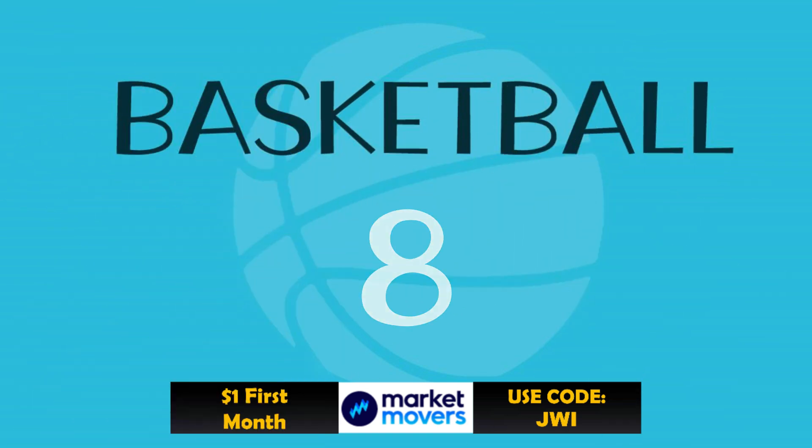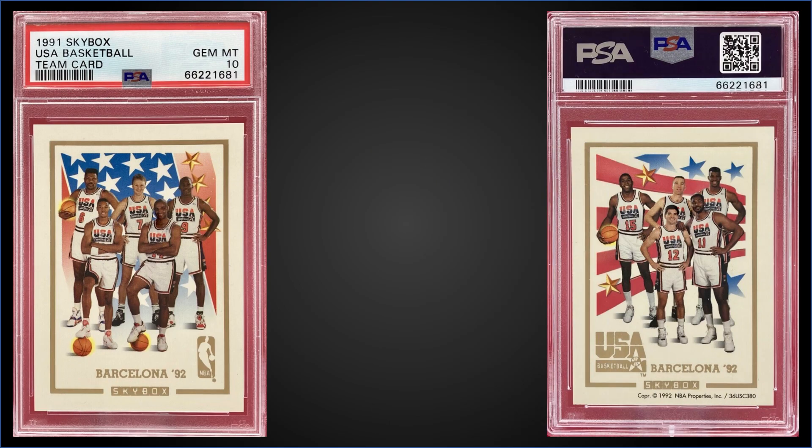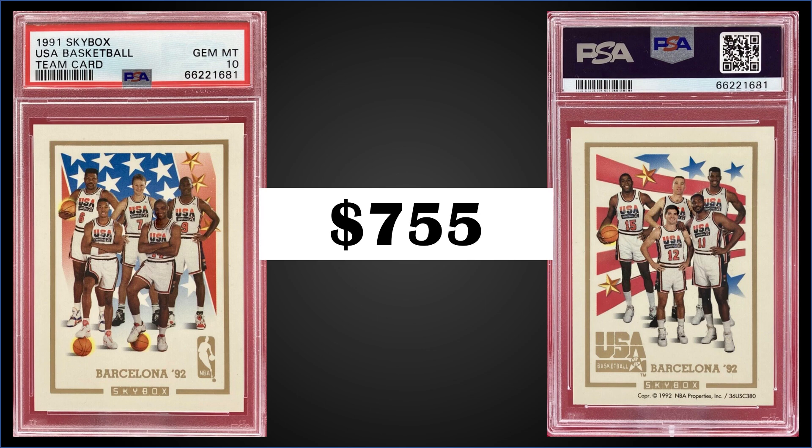In the number eight spot: from 1991 Skybox, we have the Team USA Dream Team insert card graded Gem Mint PSA 10, sold at auction for $755. It's a pop of only 76 in the Gem Mint slab. The Team USA gold foil card was randomly inserted into Series 2 packs, and boxes of 1991 Skybox Series 2 have recently sold for around $90 to $140. There are also Team USA subset cards in that Series 2 that are fairly sought after. Links in the description take you directly to eBay search results for all boxes in the top 10.